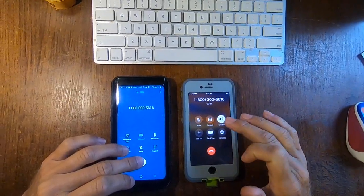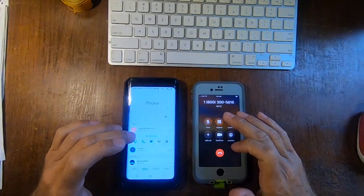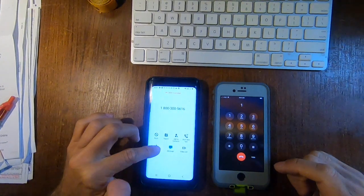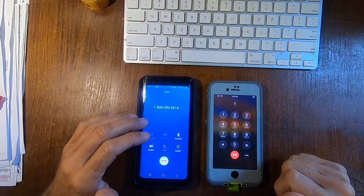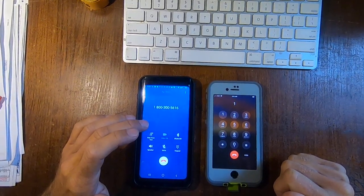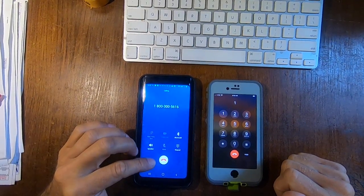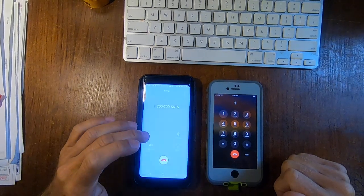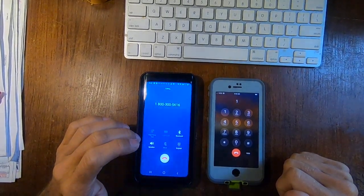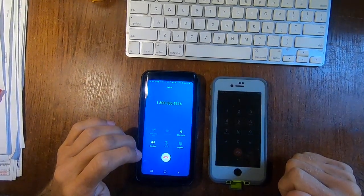Thank you for calling the Employment Development Department Unemployment Insurance Customer Service Center. Pandemic unemployment assistance benefits are now available. COVID-19 has created a big increase in the number of calls we receive, but we are here to help you as soon as possible. To better serve you, we have established a new Unemployment Insurance Online Assistance Center with expanded hours from 8 a.m. to 8 p.m. Call 833-978-2511.